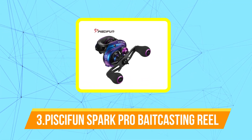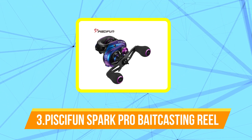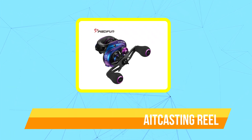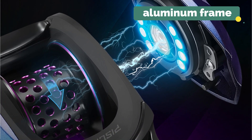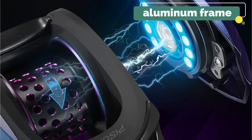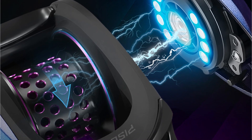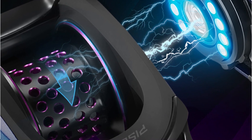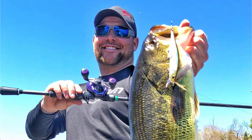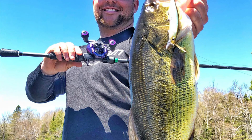At number three on our list is the Piscifun Spark Pro baitcasting reel. The Piscifun Spark Pro baitcasting reel is a high-performance fishing reel designed for freshwater and saltwater fishing applications. It features a durable aluminum frame and spool and utilizes a dual brake system to provide anglers with excellent casting control and accuracy. The reel also features a 6+1 stainless steel bearing system that ensures smooth operation and increased longevity. The 17.6 pounds of carbon fiber drag provides ample stopping power, allowing you to tackle even the biggest fish.